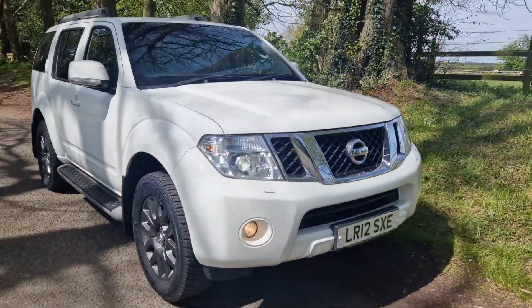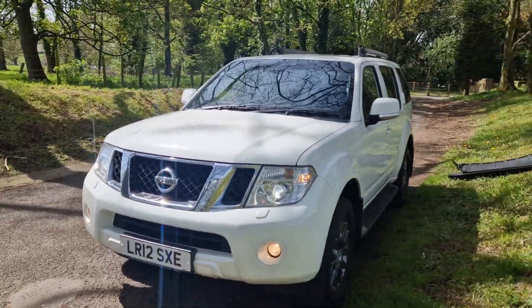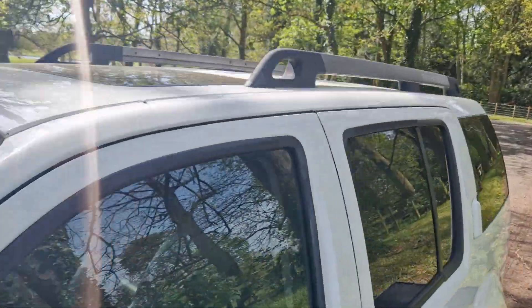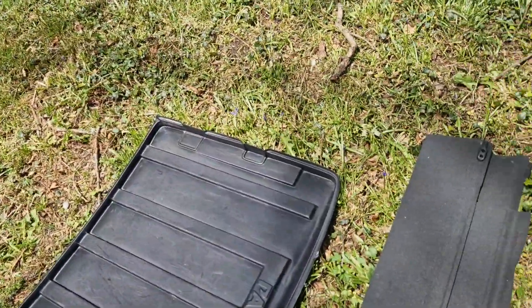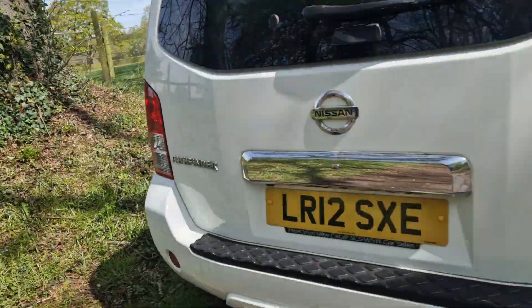All round, great looking utility vehicle with loads of functionality. Got the boot mats there as well, the side steps, and the Pathfinder roof rails. So if the seats are down in the back, we've got all the boot protection there, so everything's complete on it.